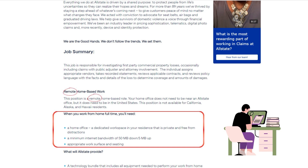Job Summary: This job is responsible for investigating first-party commercial property losses, occasionally including claims with public adjuster and attorney involvement. The individual assigns appropriate vendors, takes recorded statements, reviews applicable contracts, and reviews policy language with the facts and details of the loss to determine coverage and amounts of damages.